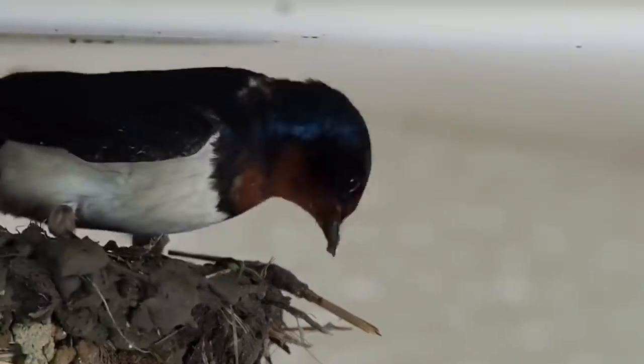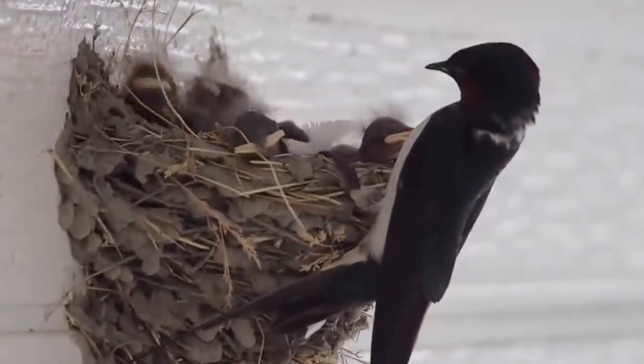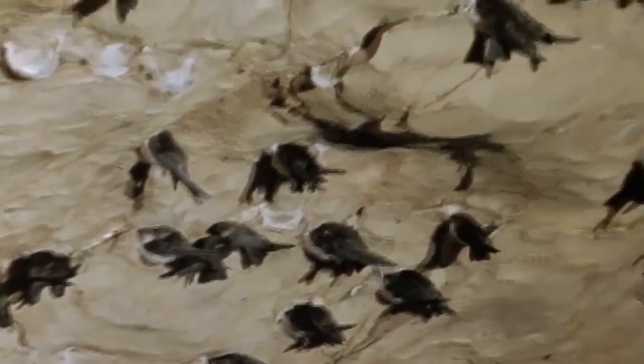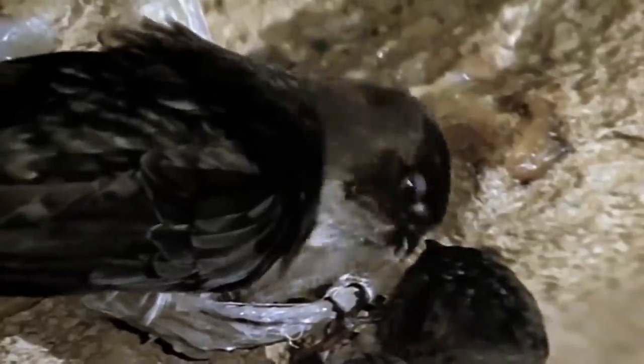Number 11: The Swallow's Nest. Some swallow species use more traditional materials to build their nests, including twigs, leaves, and parts of abandoned nests. However, some species prefer to use a different kind of material — one that the bird produces itself: their own saliva.